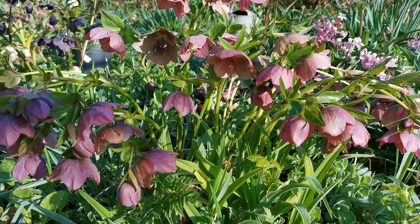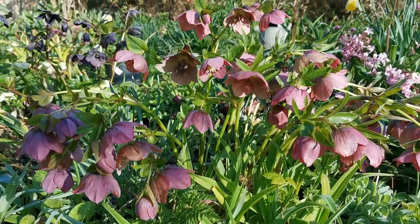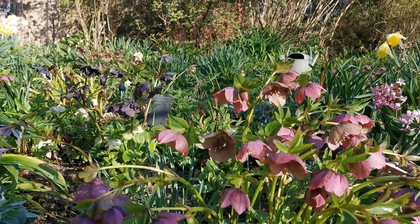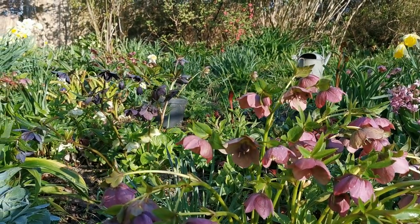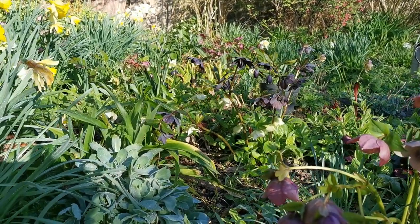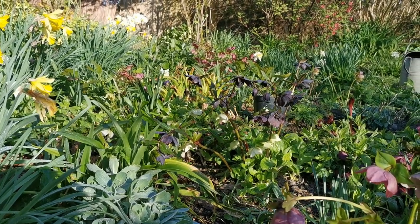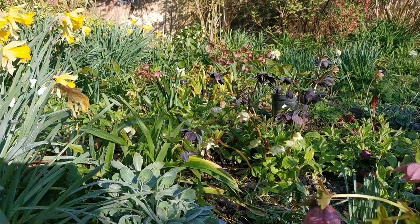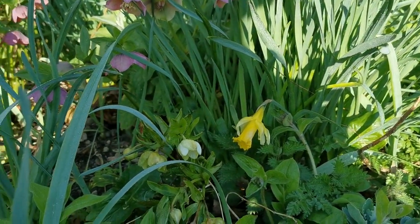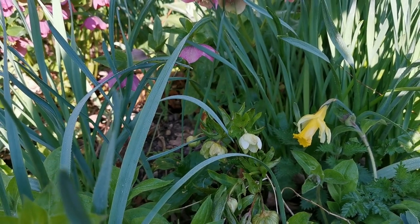Welcome back into the garden here in mid Norfolk in the United Kingdom. I've got this little border to run you through. It's mainly planted for spring colour and particularly hellebores. We've got a variety of different hellebores in here — the reds, this chocolate black one right in the foreground, the whites and the lovely pinks. Hellebores are really well worth growing for colour and display at this time of year.